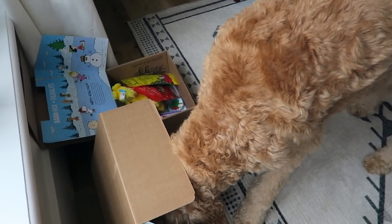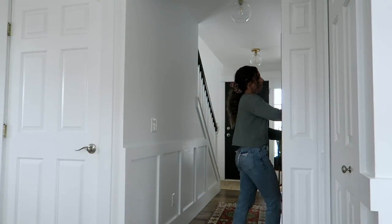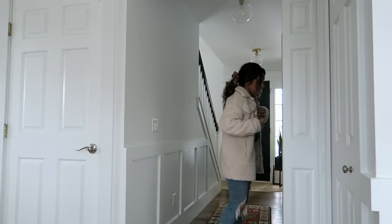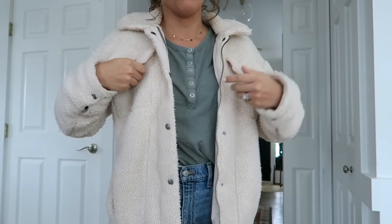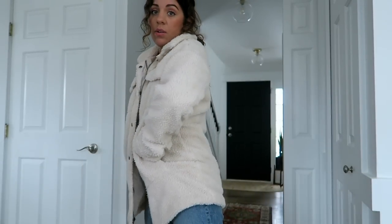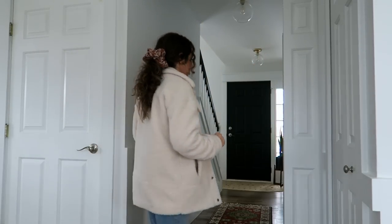We gotta get to work, so I gotta get a coat on and then I'll show you guys what I'm working with out there. Every time I wear this coat I get so many questions about it - this is from like two years ago. It's a Levi's coat. I think I even saw Target has a shorter version of this Levi's coat now, but I got this from Nordstrom as part of their sale two years ago.